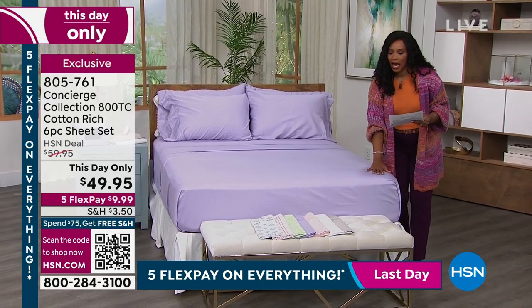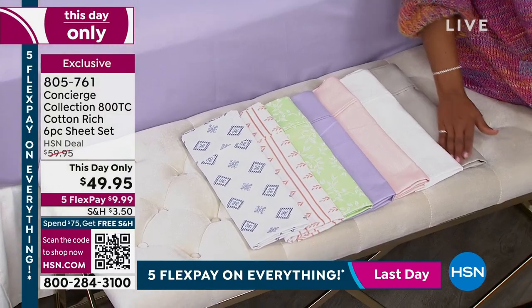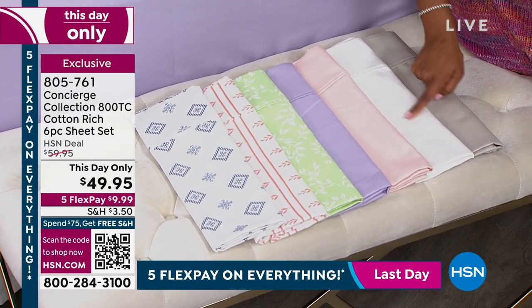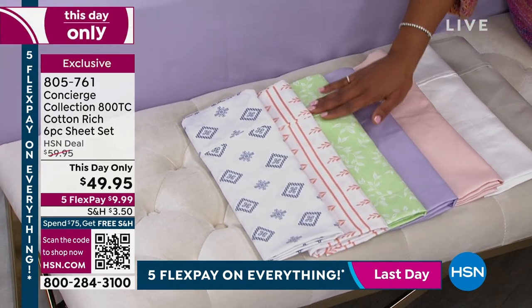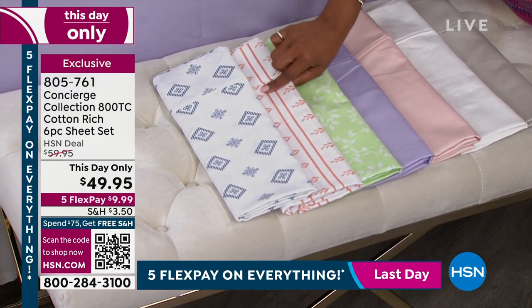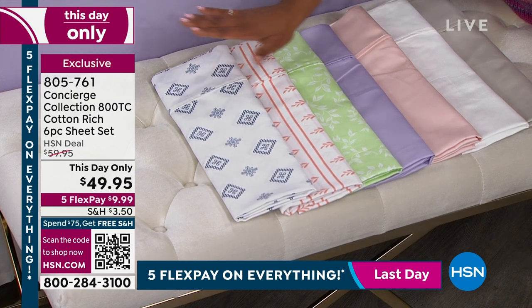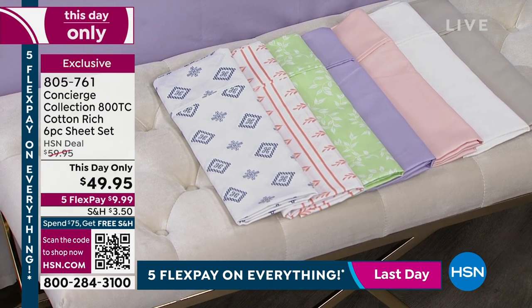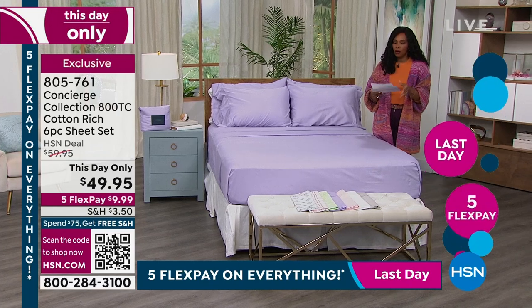On the bed you can see we've got lilac. Let me show you the others right here. There's this beautiful soft gray — gorgeous if you like a neutral. This one is white. We have it in soft pink. This is lilac that was on the bed. Look at this spring green print — we've got three great prints: spring green, coral stripe, and blue medallion. These are stunning. Less than $50 today on these. And if you're getting them on 5 Flex, today is the last day — $9.99 for 800 thread count sheets.